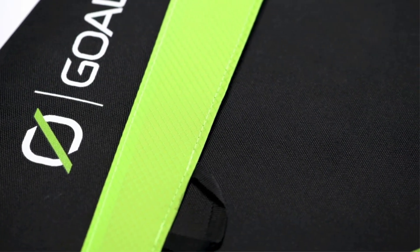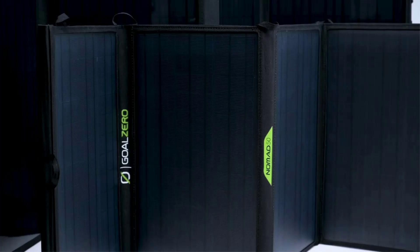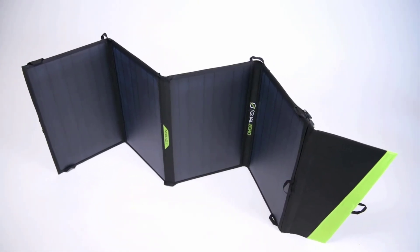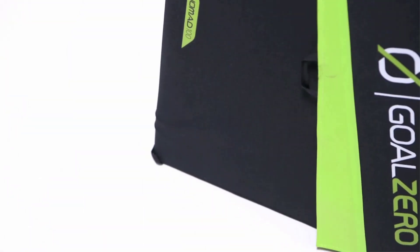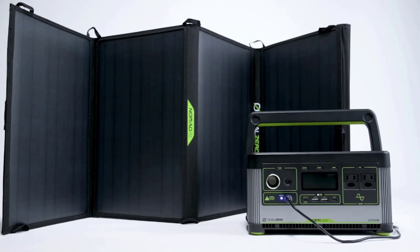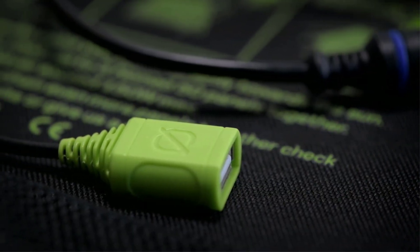Most people use the Goal Zero Nomad 50 to charge a solar power bank or power station. A built-in 8mm cord makes the connection quick and easy if you use a Goal Zero device like the Sherpa power bank or Yeti power station; many other solar generators require an MC4 connector. It's also worth noting that while the Nomad 50 has a USB-A port, it's not designed for charging small devices directly — it lacks a charge controller and can result in battery damage.